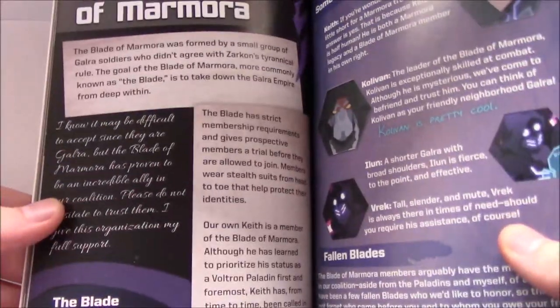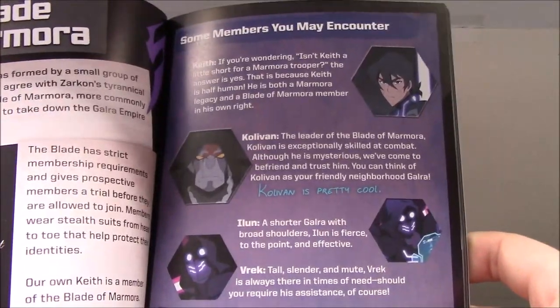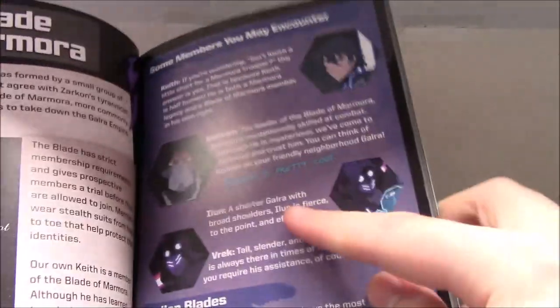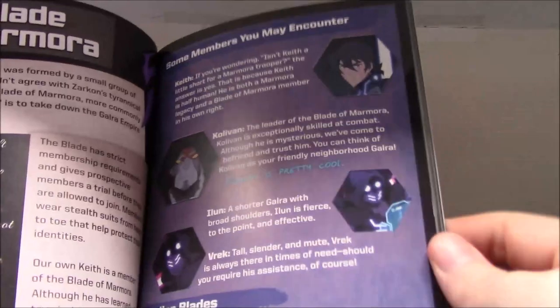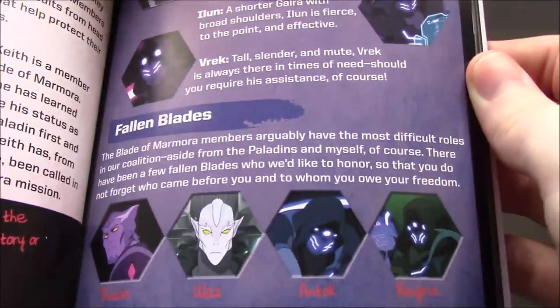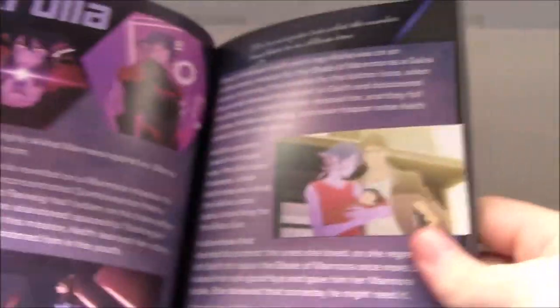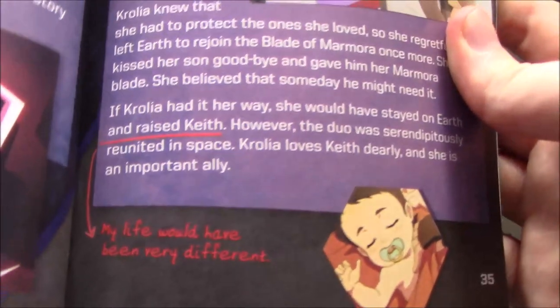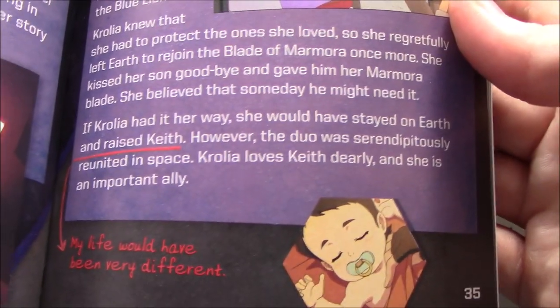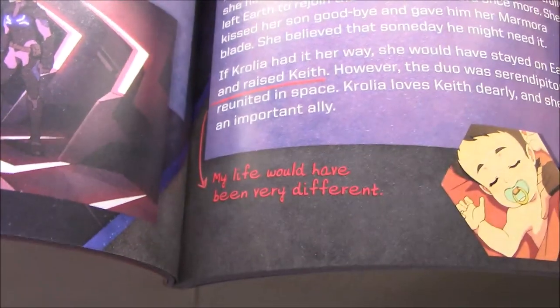Here's the Blades of Marmora section, with the different members: Keith, Kalyvan, Ilun and Vrek — I don't think we got those named before. And then Fallen Blades. Here's a page on Krolia. Keith says down here that if Krolia had had it her way she would have stayed on Earth and raised Keith, and he says: 'My life would have been very different.'